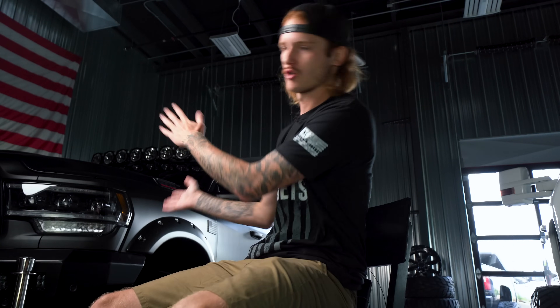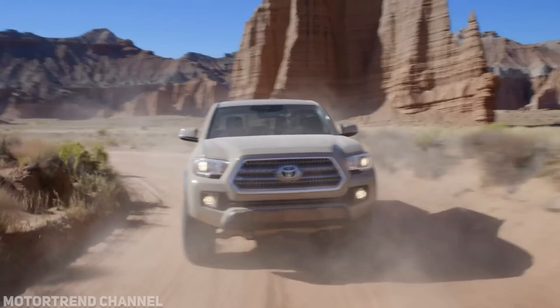Back into some reliable trucks — changing gears again, let's look at a midsize truck. When it comes to reliable midsize, there's only one truck that blatantly comes to mind, and it's the Toyota Tacoma.